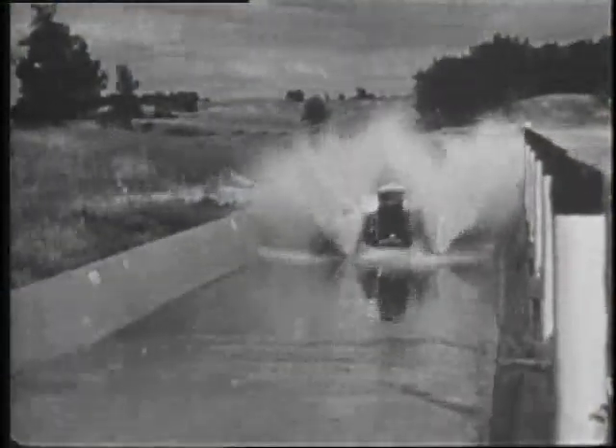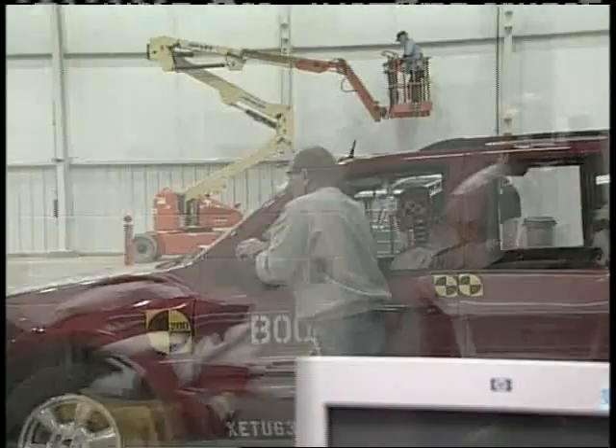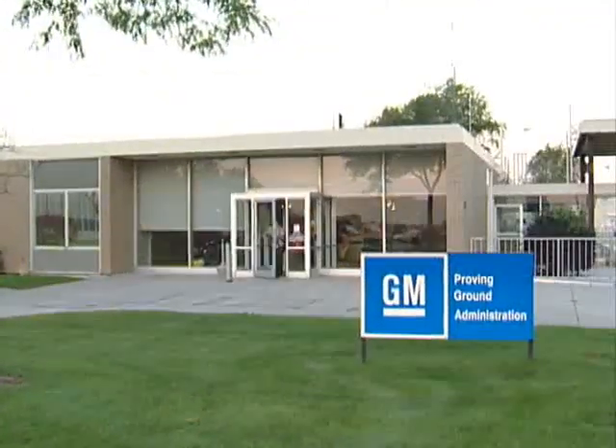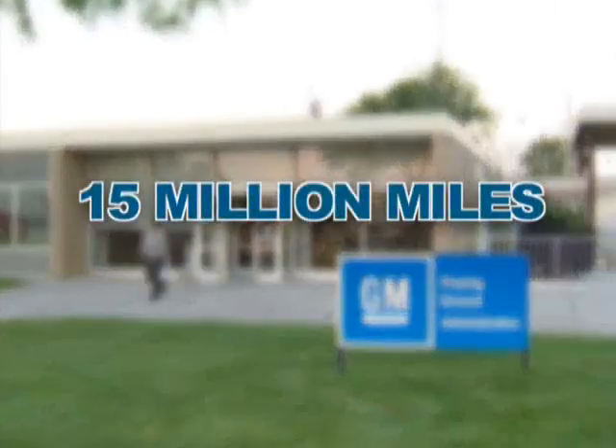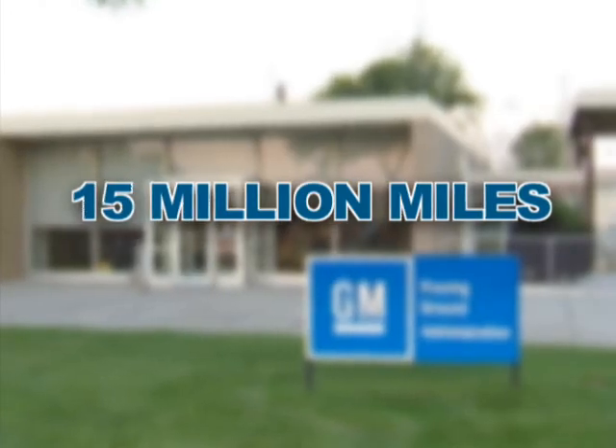The goal of the Proving Ground is still the same as it was in the early 20th century: to provide vehicle testing, allowing engineers to constantly improve the ride, durability, performance, safety, and overall operation of GM vehicles. Fifteen million miles per year of vehicle development and testing are performed at the Milford Proving Ground.